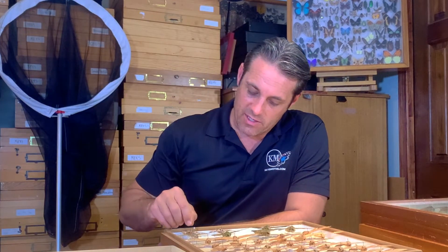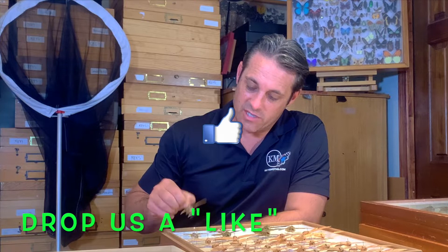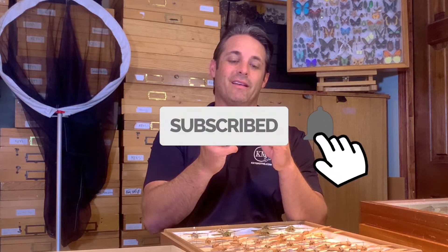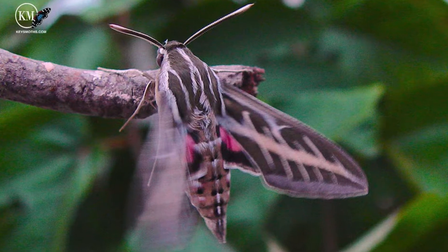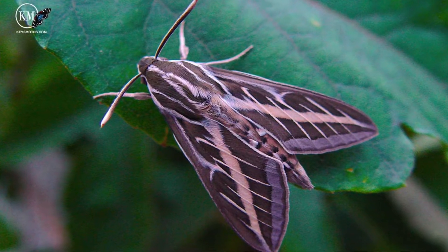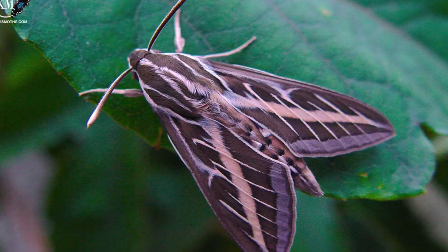Hey folks, David Fine here from Keys Maws. Today we are going through some of our incredible sphinx moths here in sunny South Florida in the Florida Keys. Today the species of choice is Hyles lineata — the white-line sphinx — a beautiful moth that's very common throughout the United States, Canada, and down through Central and South America.